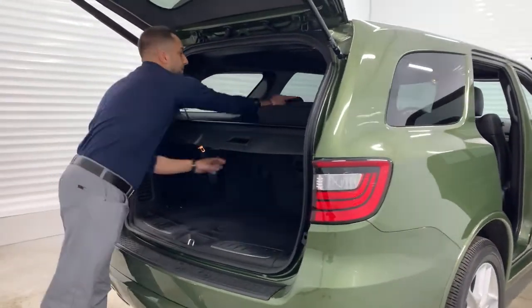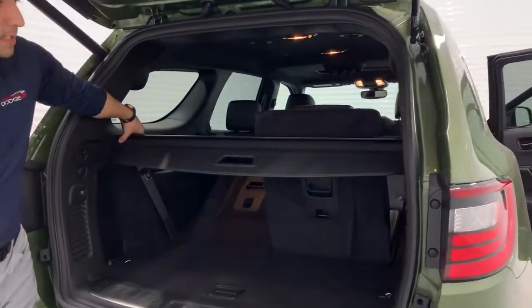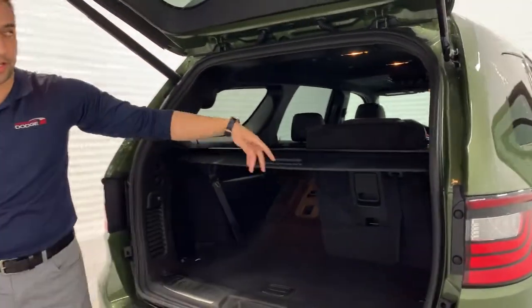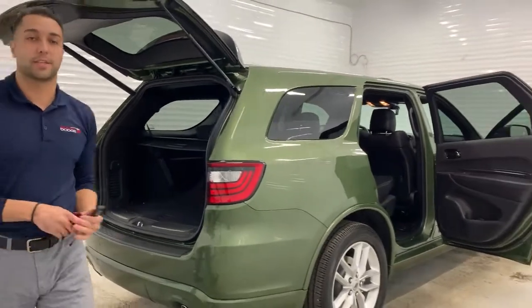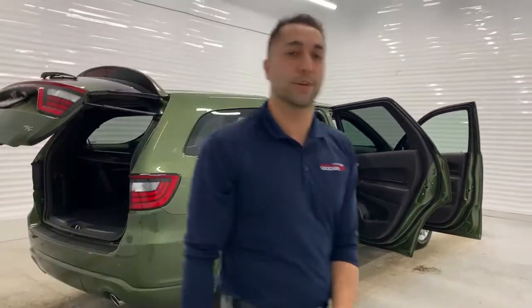The rear seats do fold down, which gives you a ton of space in the back. There's a privacy cover which you can remove. If you're interested in this unit and would like to schedule a test drive, give us a call or comment below. Again, it's Devon at Sherwood Dodge.